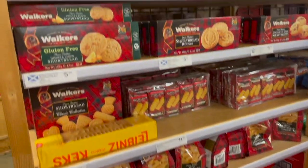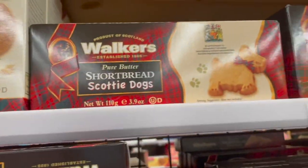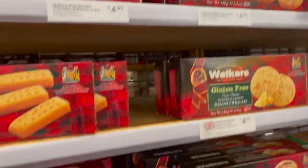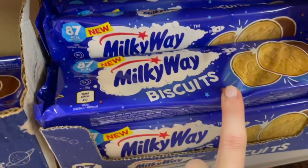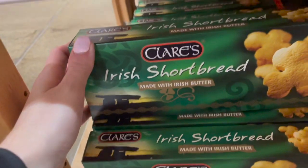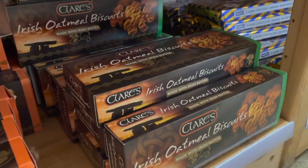And they have the shortbread cookies — these are always such a treat. They come in different shapes and so many different varieties. Milk chocolate cookies, these biscuits, Milky Way, Twix cookies — and look at these Irish shortbread made with Irish butter, those look really good. And then more Irish oatmeal biscuits.